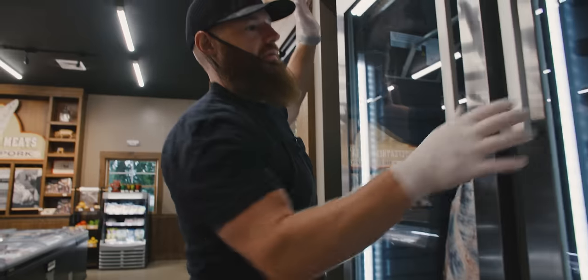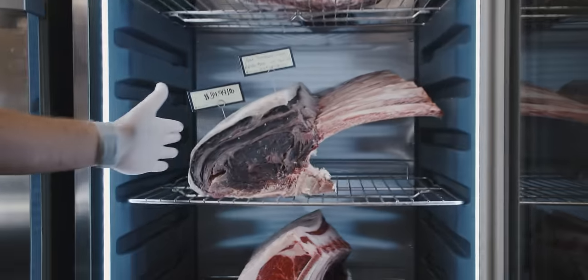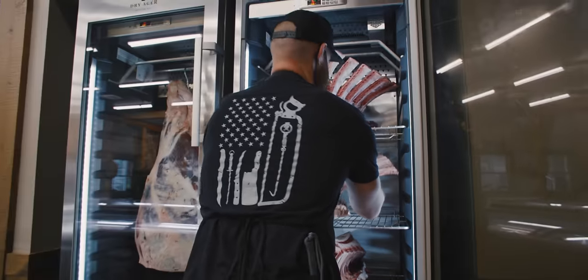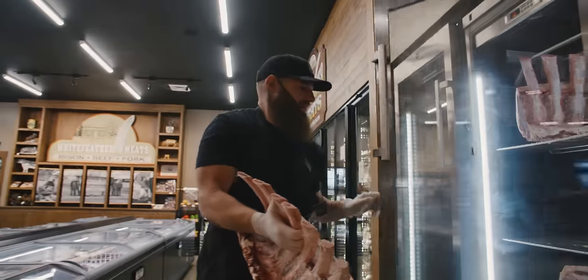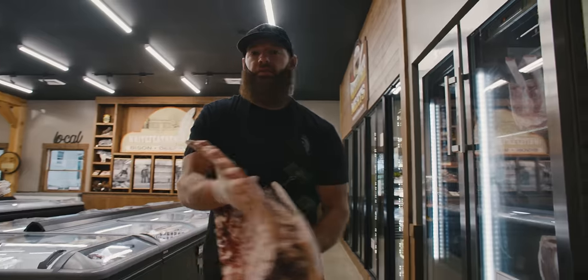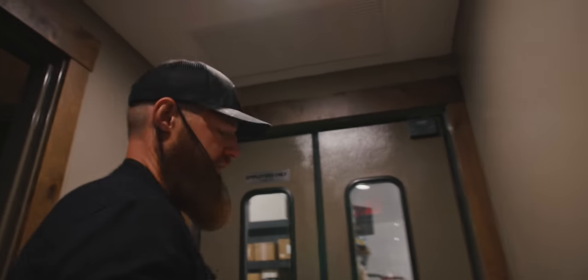The 42-day dry-aged rib section is coming out of the cabinet. This is in our dry-ager cabinet, and the great thing about this is the climate is perfect — 34.5 degrees, 80% relative humidity.